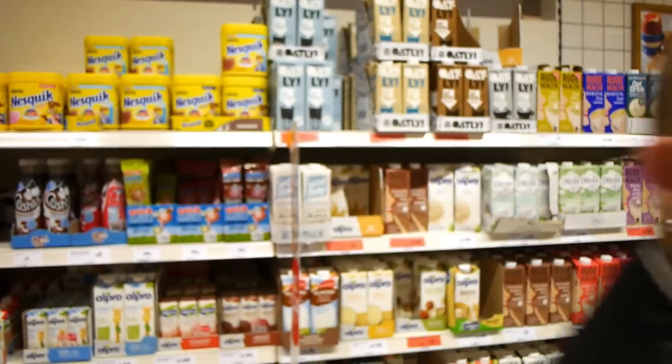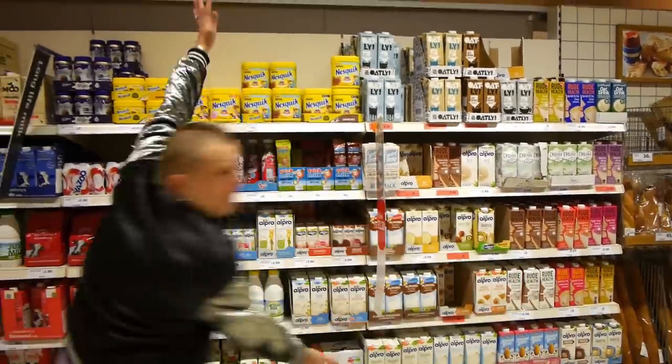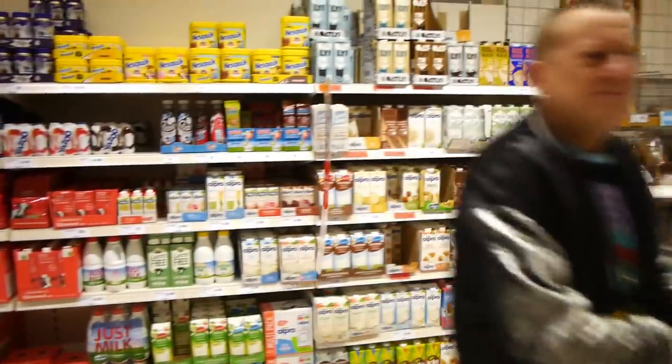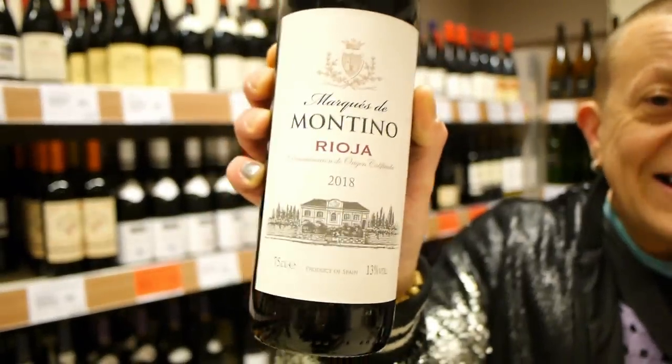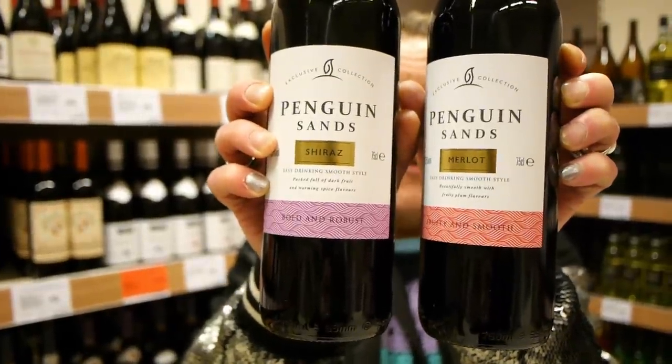We're not saying vegans are taking over the world — not yet, we're biding our time! But look at the milk behind me — look how much plant milk there is compared to dairy milk. Some plant milk — £5.50, always in Sainsbury's, clearly marked vegan — but the best two are Penguin Sands at £3.85, always been marked vegan, really really good. A great red wine to have with a meal — get in!